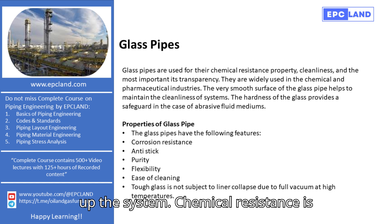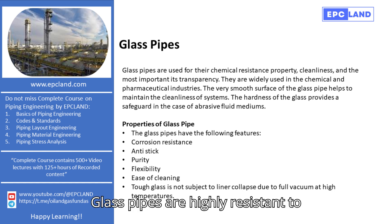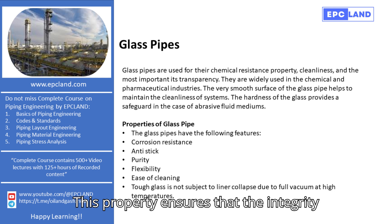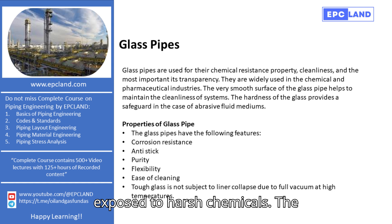Chemical resistance is another significant advantage. Glass pipes are highly resistant to chemical reactions, making them suitable for transporting corrosive substances. This property ensures that the integrity of the pipe remains intact even when exposed to harsh chemicals.